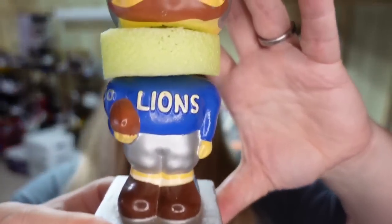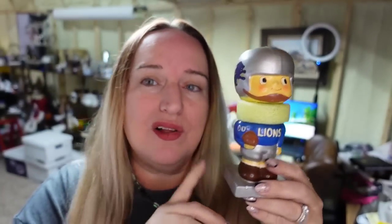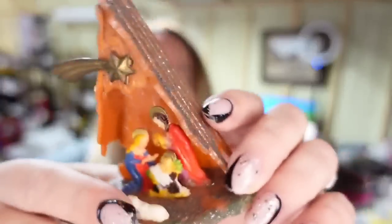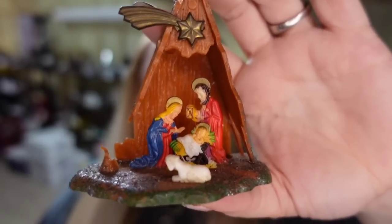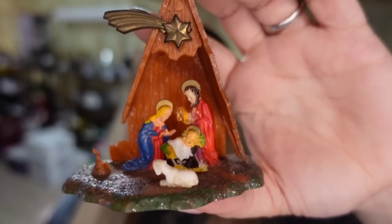Up next is a Detroit Lions bobblehead — the last one. I have made over $1,000 on bobbleheads. This little guy I paid $20 for, he sold for $80 — about a $50 profit — and he sold in three months. Up next is something a lot of you might toss aside — just a little plastic nativity scene with a wall-hanging option. I listed it as a dollhouse nativity scene. It sold for $12 in under two months and I paid less than a dollar, about a $9 profit.